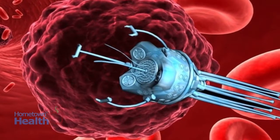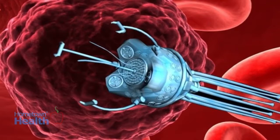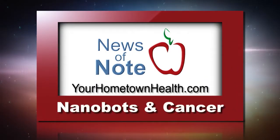Nanotechnology is considered a promising option for treating cancer. Of course, more work is needed before human trials can begin. You'll find a link to more information on nanobots and cancer when you click the News of Note tab on our homepage, yourhometownhealth.com.